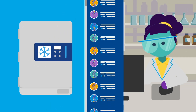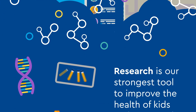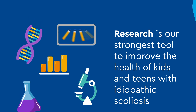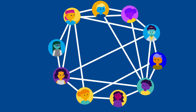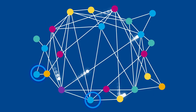Scientists can immediately start research to help you and kids and teens like you. Research is our strongest tool to improve the health of kids and teens with idiopathic scoliosis. When you donate to the Biobank, you are connecting with doctors, scientists, and other kids like you to help improve the outcomes for scoliosis patients now and in the future.